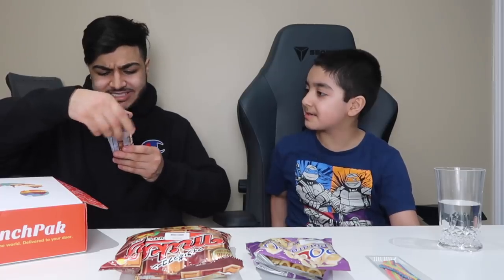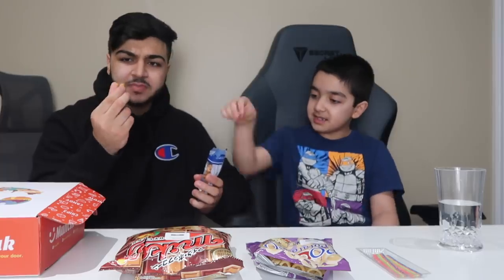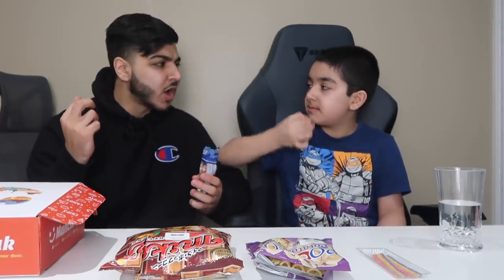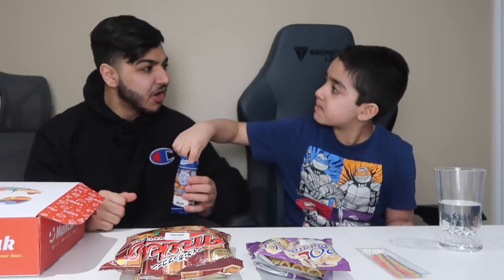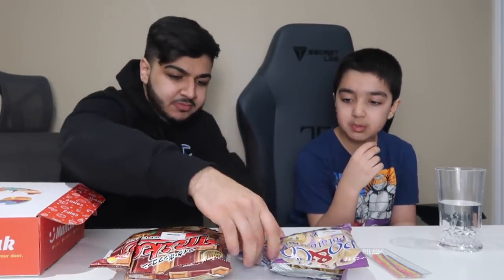I'll grab the next item. Japanese-style peanuts from Mexico. Interesting — it says Japanese-style peanuts from Mexico. I'll open this up. He's still eating the popcorn. Let me grab one — peanuts, that's pretty healthy. It's like a normal peanut. I'm definitely eating these later — those are healthy too. What do you rate this? Better than the others. We'll put it right here. Not bad!